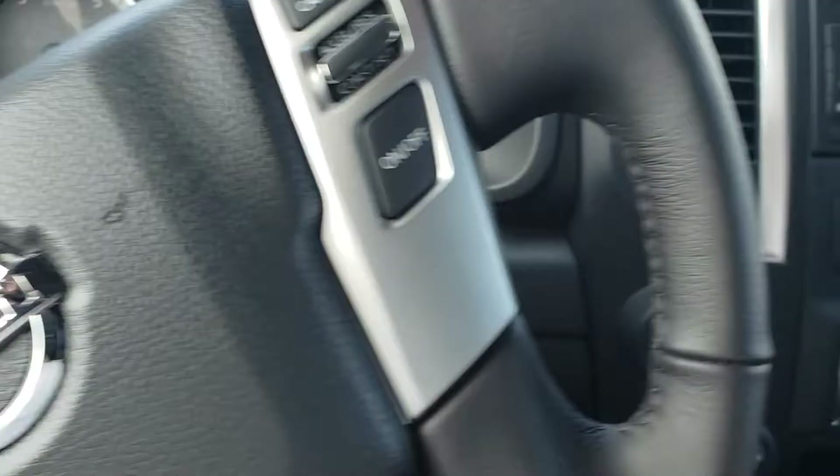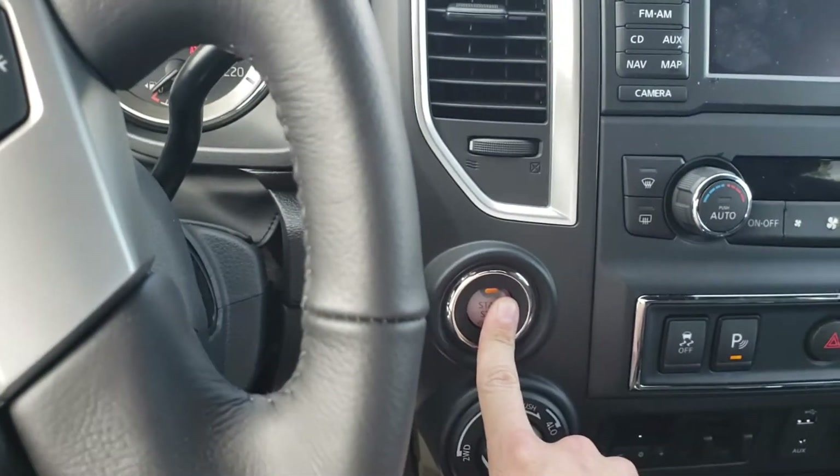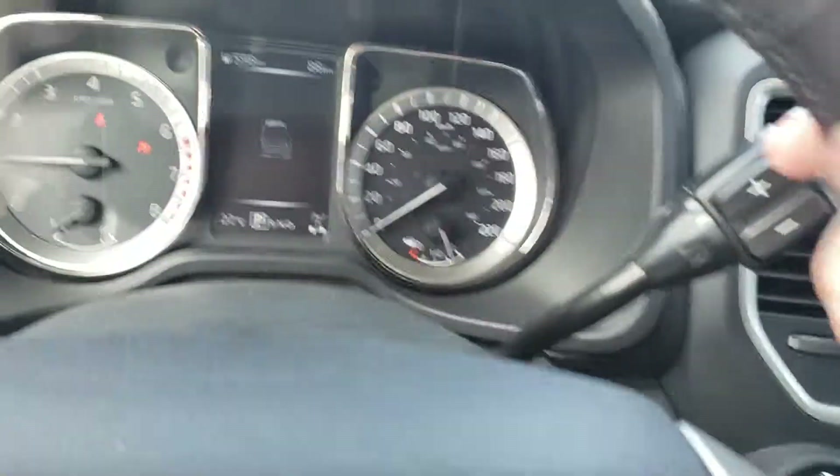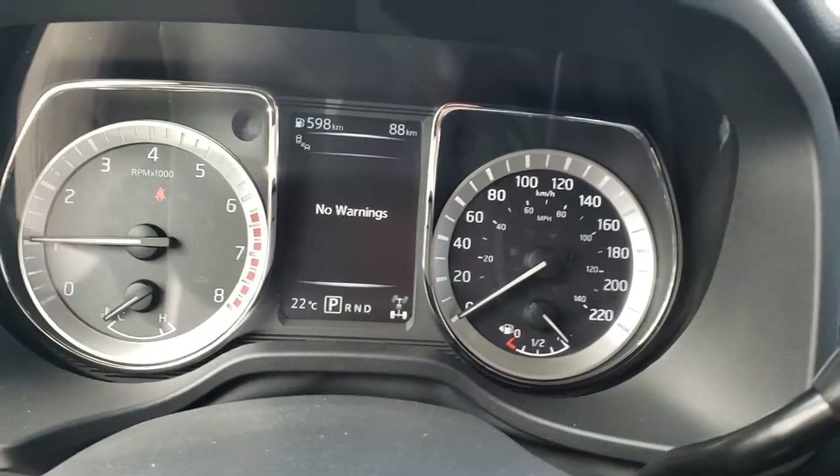Hopping in — as long as that key fob is in the vehicle, I'm just gonna hold the brake and press the button. Perfect. Stereo works, and we've got 88 kilometers on it.